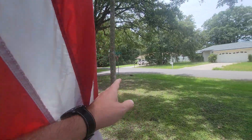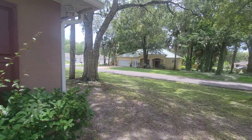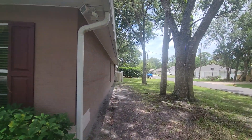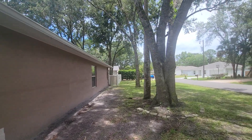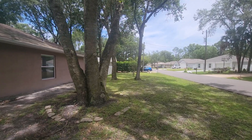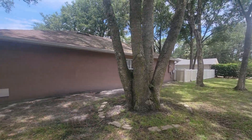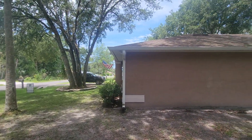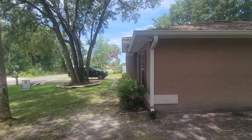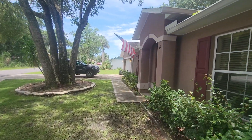We'll take a peek around the corner real quick. This is what the side of the house looks like — the side yard goes back pretty far. We'll take a look at that backyard in just a moment.